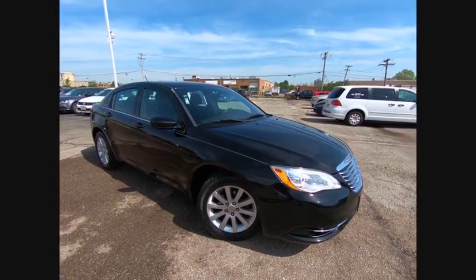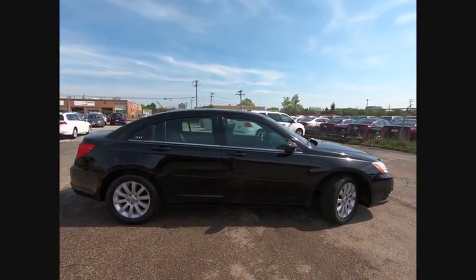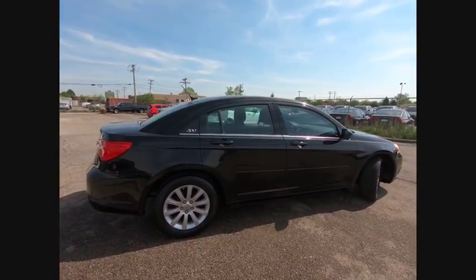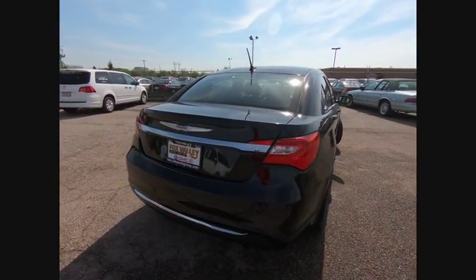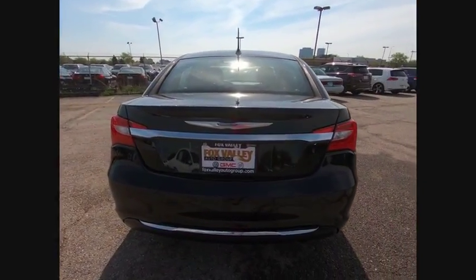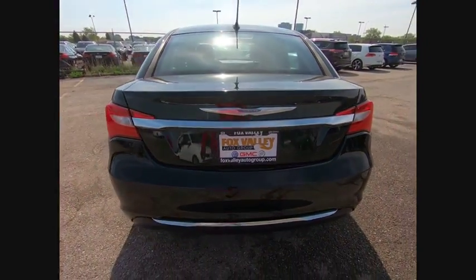The 2013 Chrysler 200. This mid-sized sedan is loaded with modern comforts — thicker seats, LED lighting, and noise dampeners are just a few. This 200 model takes an aggressive step into a competitive market and is priced below $10,000.